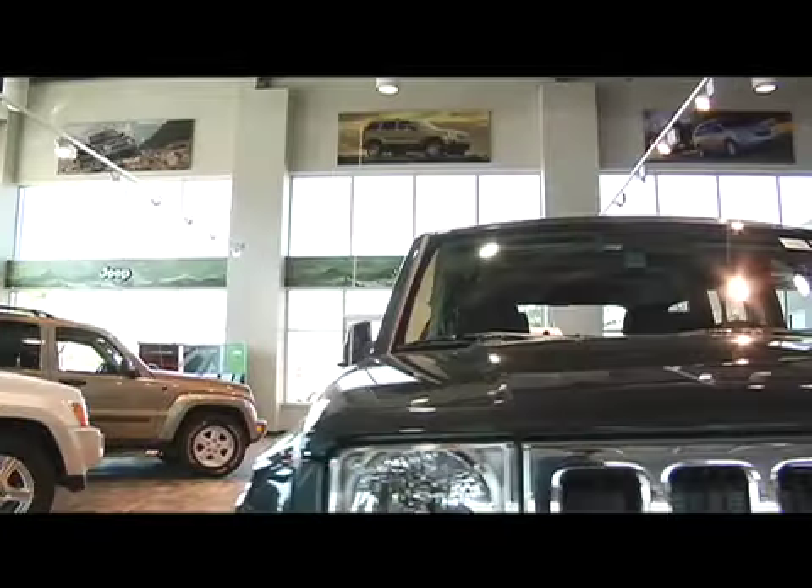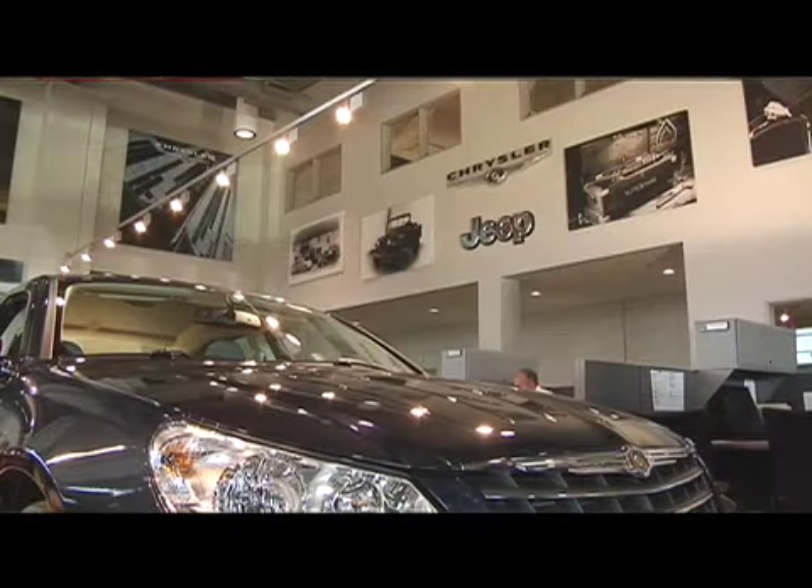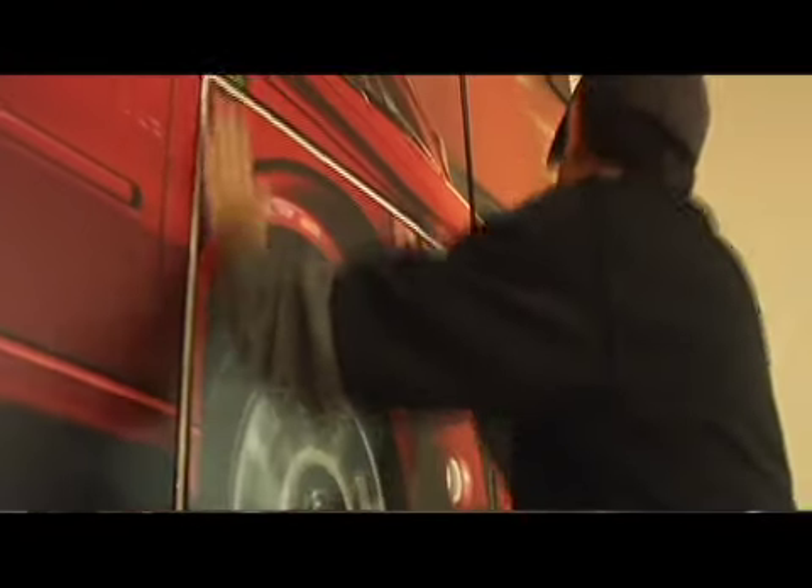We have a Chrysler Jeep side of the showroom and we have a Dodge side of the showroom. Not only are the floors different to give the brand images, but then we take the branded showroom materials and put it up around those showrooms. What it allows is, first of all, a very quick identification for a customer where products are. The second thing it does is give a consistent look and a finished look to the building.